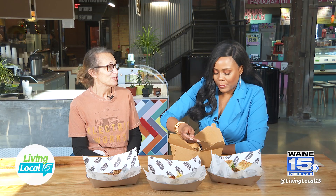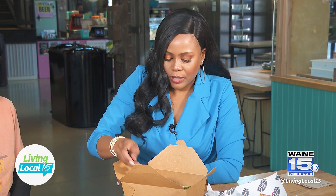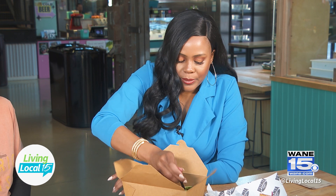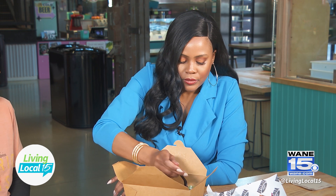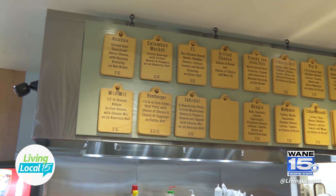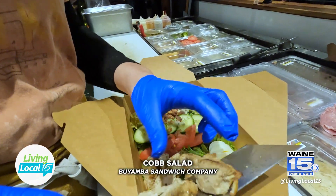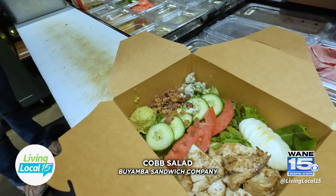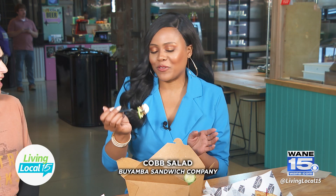Look at this — real chicken, big pieces too. I'm going to try a bite with a little bit of everything. What other salad options do you have? We have a chef salad, a green salad, and like I said you can build your own. The nice part about being a sandwich shop is we have pretty much all the ingredients for a salad. We can also make any of our sandwiches — even a Reuben — into a salad option.